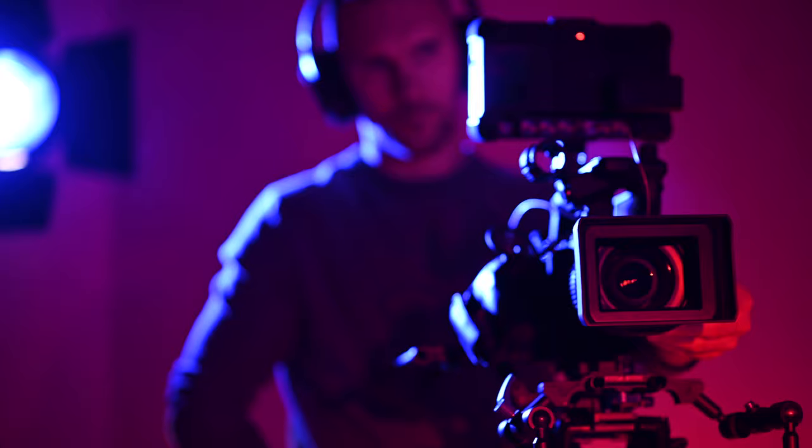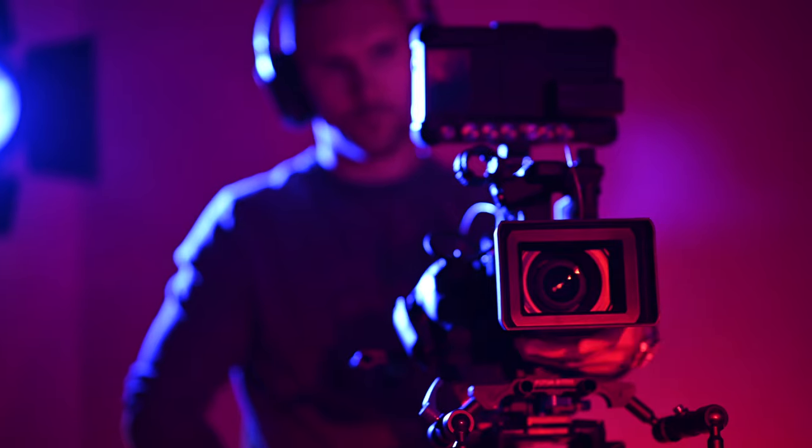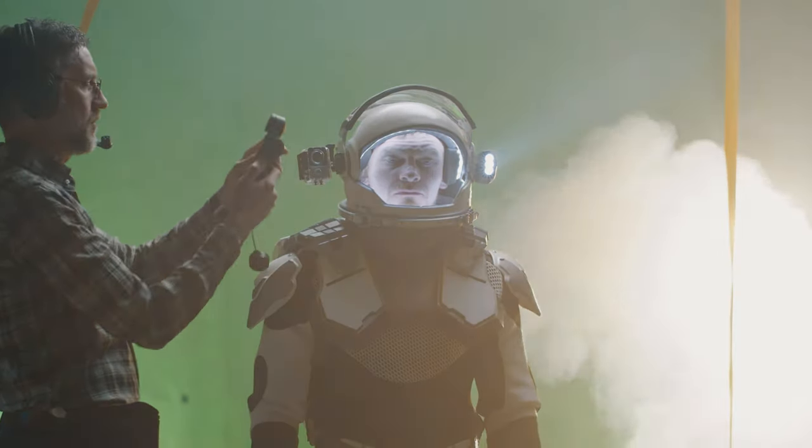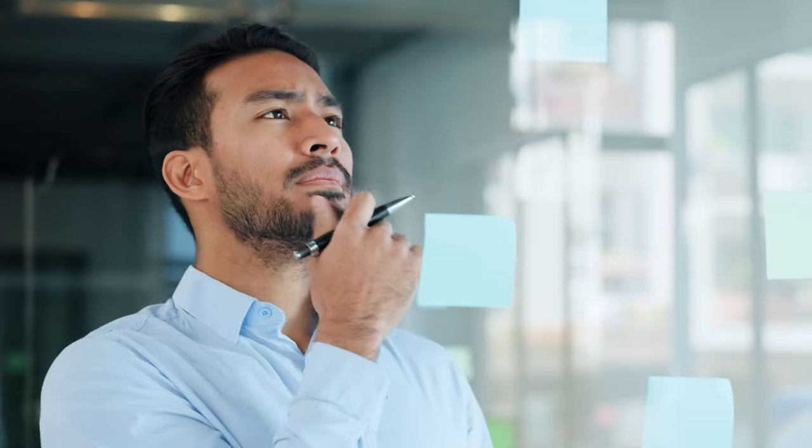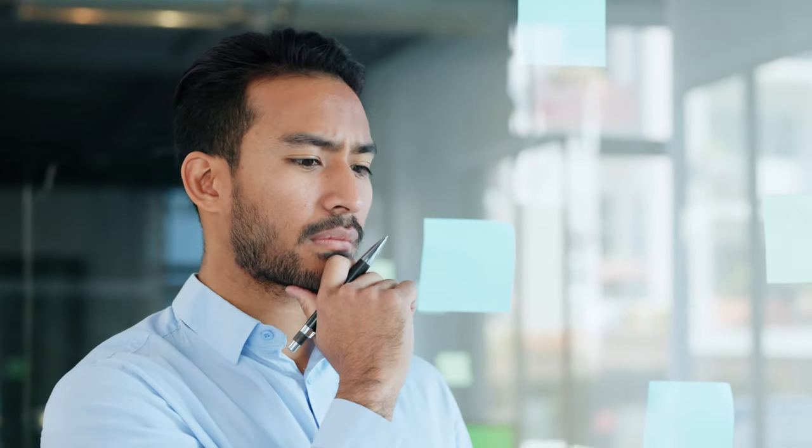Having a solid archival strategy is crucial. And it doesn't matter if you're an indie filmmaker or a Hollywood studio — even large motion picture studios can lose assets, sometimes catastrophically. So it's vital you have a plan for archiving your projects so that you can access them in the future.